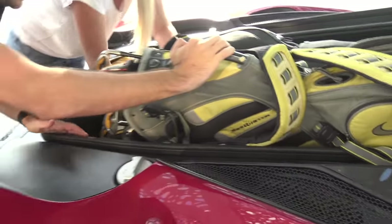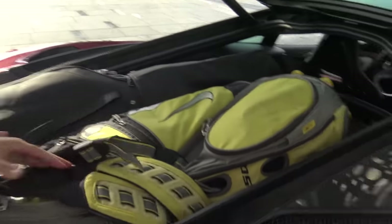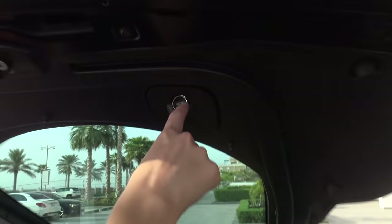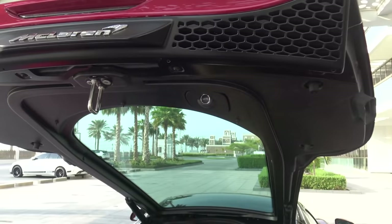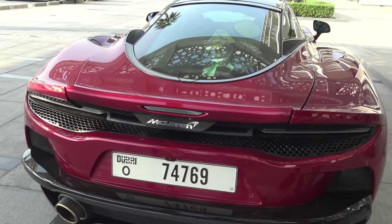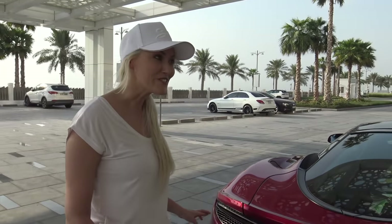That actually might fit. Oh my god. Wow, that's crazy. Is it going to close though? You've got a little button here which I really like — that closes automatically. Will it? Yes! Oh wow. That is really good!